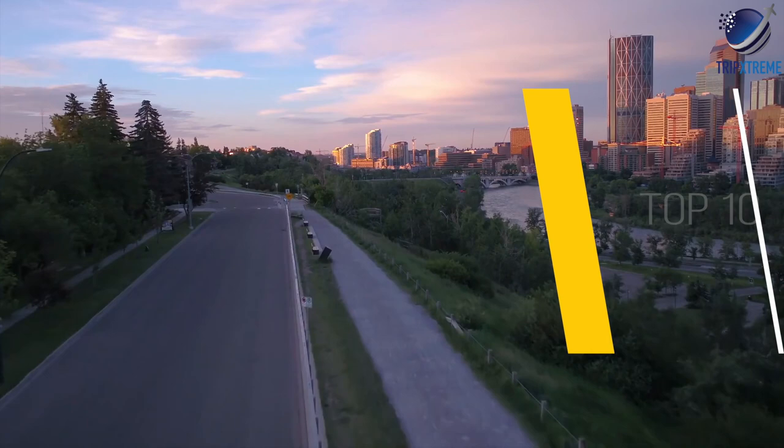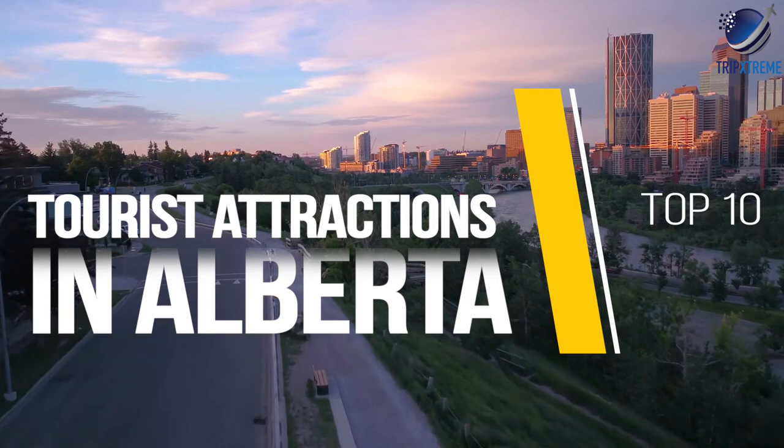In this video, we're going to be taking a look at the 10 top-rated tourist attractions in Alberta. Just wait till you see the number one we're going to be showing — something you might not ever even have thought of, so make sure you watch till the end.